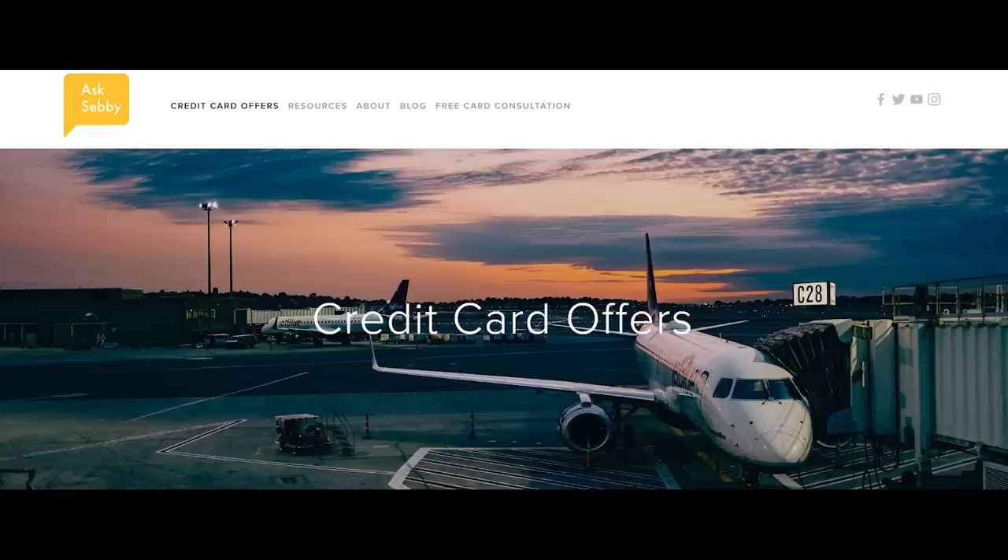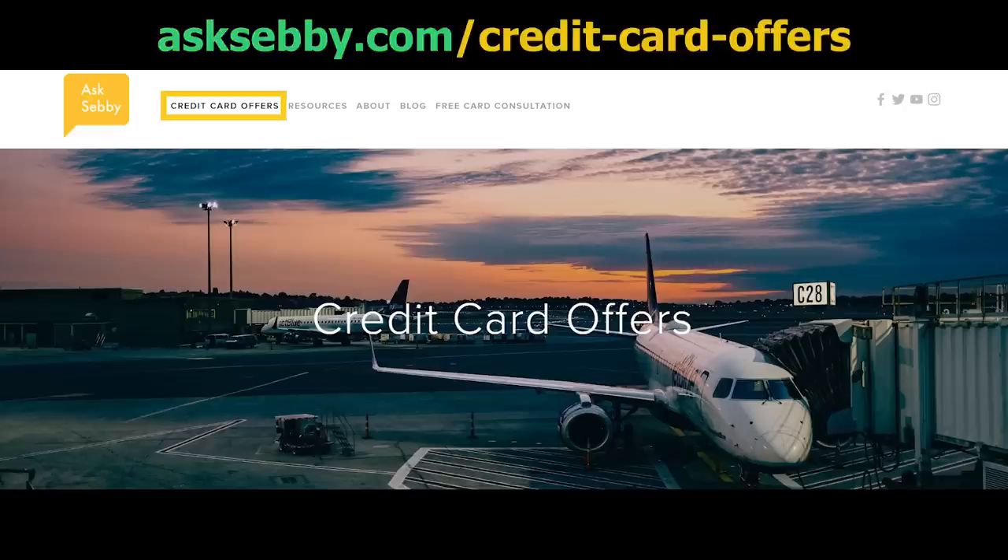Oftentimes increased offers target new customers — we're seeing 100,000 or 125,000 points. At the end of the day, you need to find cards that make sense for your circumstances and what you're looking to achieve. Maybe you're focused on cash back and the platinum card doesn't fit — and that's perfectly fine. If you want to learn about cards, whether American Express or another issuer, we have links on our site asksebi.com or in the description box.